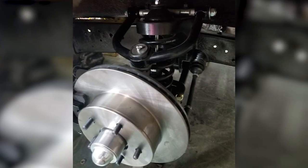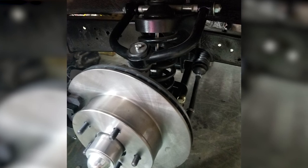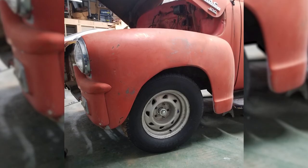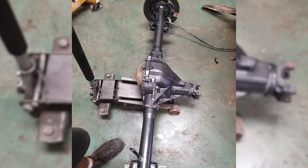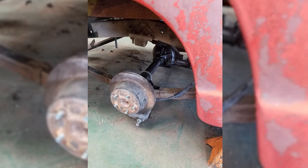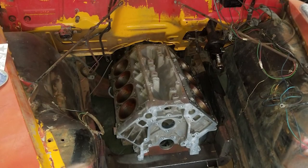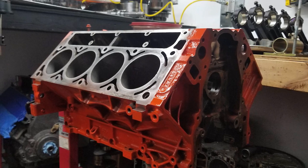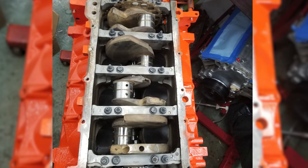For the front suspension, we put a Mustang 2 crossmember underneath it with 11 and a half inch disc brakes up front. We did an eight and a half inch GM diff in the rear with disc brakes as well. We put a 5.3 with a 4L60E and a mild cam in it — so roughly in the neighborhood of 400 horsepower, which is all that vehicle really needs.